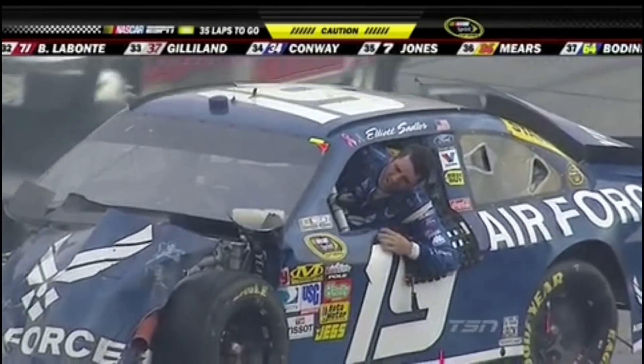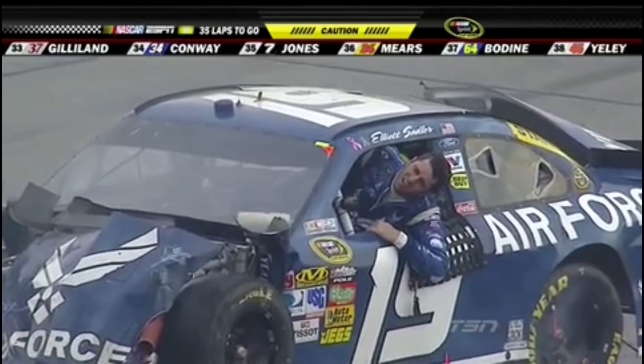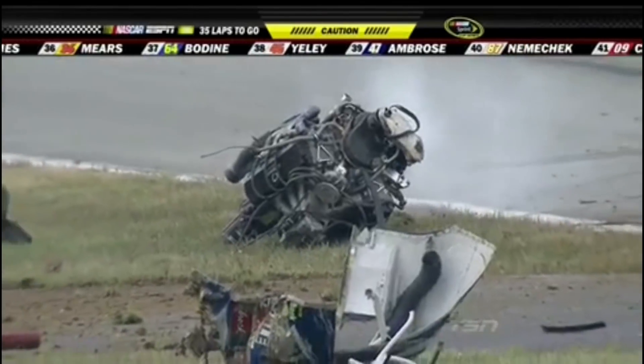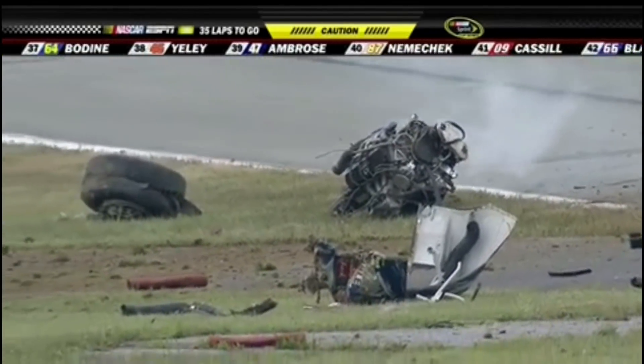You can see he is hurting. He is in some pain. Oh man, I hate to see this. Look at the front of that car — engine completely out of the car.